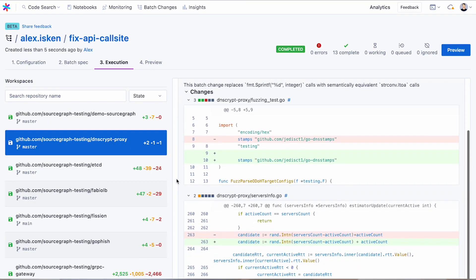This feature is in beta for all users. And with that, I'd like to hand it over to my teammate, Ryan Phillips.